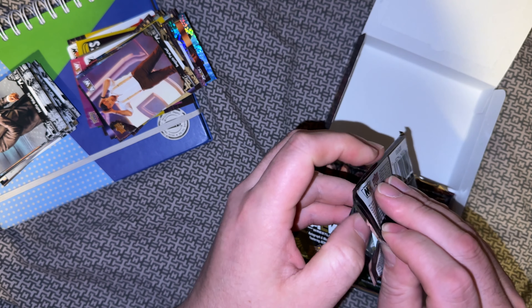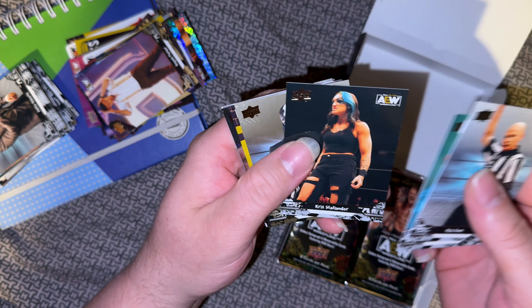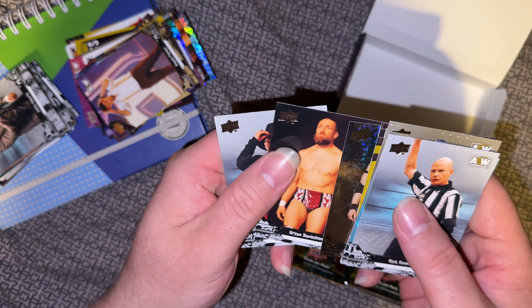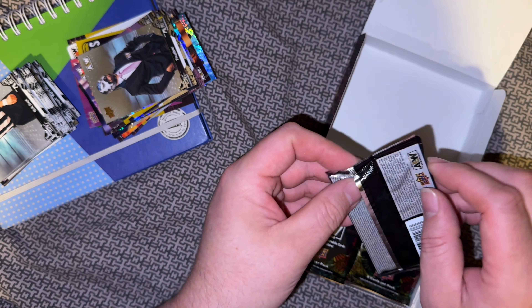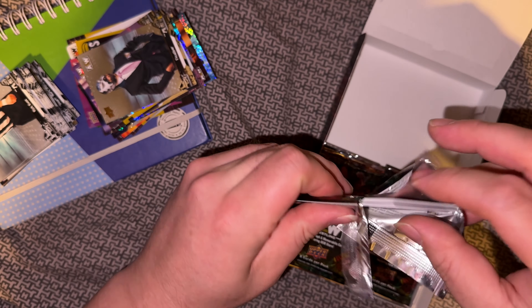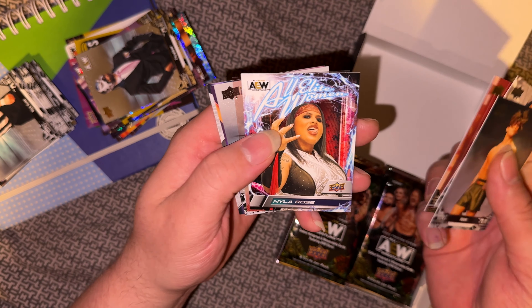At least this year they've got the writing on the back for what the parallel is — makes it a bit easier to figure out what they are, especially compared to the previous not-numbered parallels. Knox, Cargill, Stat, Gold Excalibur, Sammy, Takeshta parallel, Pyro, Danielson, and JR — who I met at an airport once when I landed in Oklahoma City; he was standing next to us waiting for a taxi. Hook, Kingston, Gold MJF, All Women, Nyla Rose.